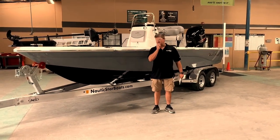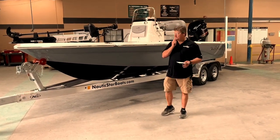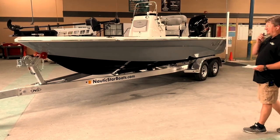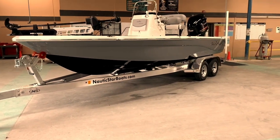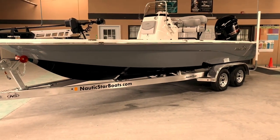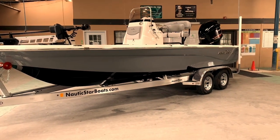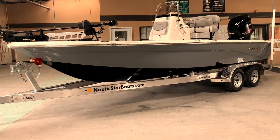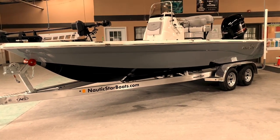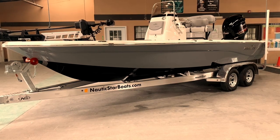Hey guys, welcome back to Amory, Mississippi, here at Nautic Star Boats. Today the boat I want to show you — I'm really excited about this — is a 2021 227 XTS. The colors just speak for themselves. This is our new for this year slate gray with a black bottom. Beautiful boat, looks super good with this trailer as well. Just everything about it — the lines, the colors — everything matches. It's just probably one of my favorite all-time boats I've ever seen built here.